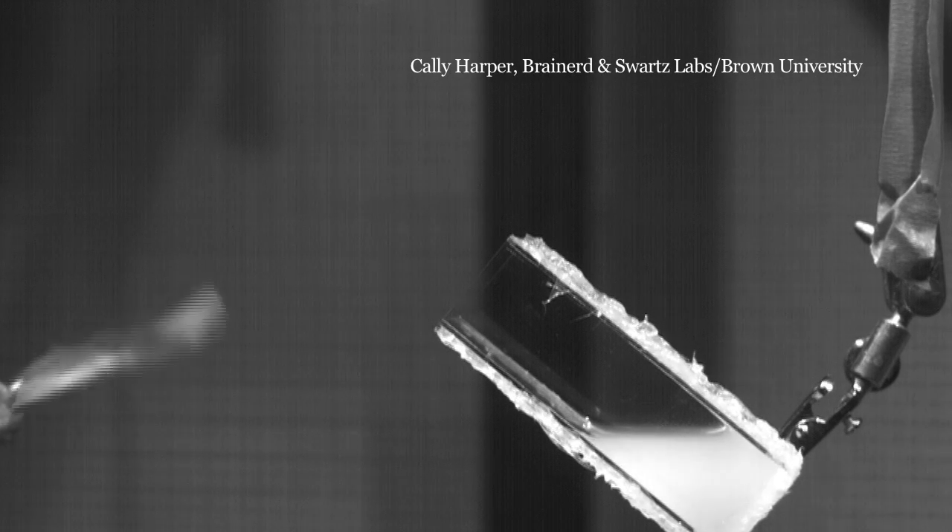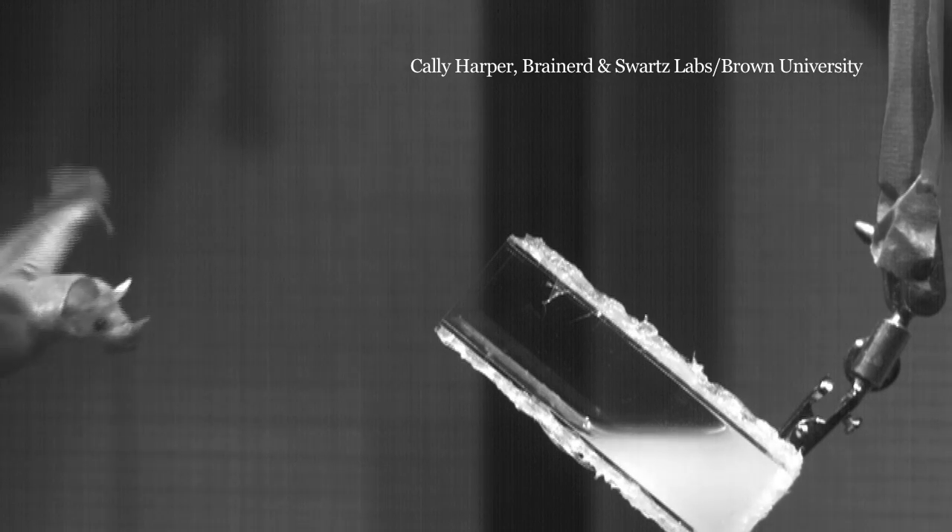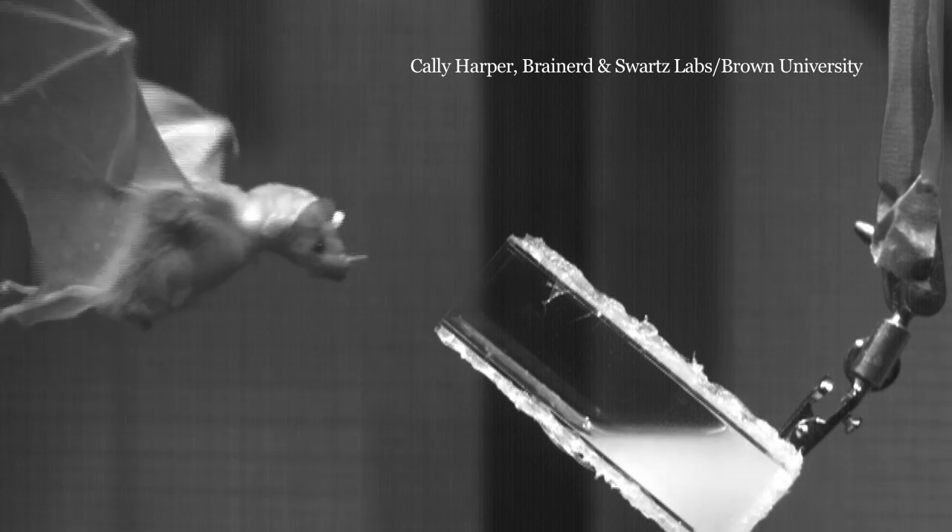It's challenging for mammals to lap liquid because they have to displace a volume against the force of gravity, but nectar feeding bats have specialized structures on the tip of their tongue that they use for lapping nectar.